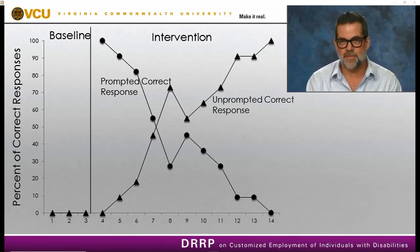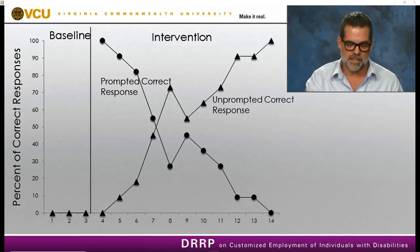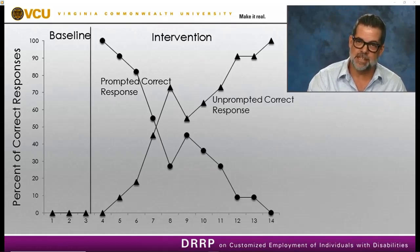Constant time delay is a really effective and easy way to teach an individual a new employment task in a customized employment setting. It's simple to implement, and with little effort you can create nice data sheets and a solid data collection system.